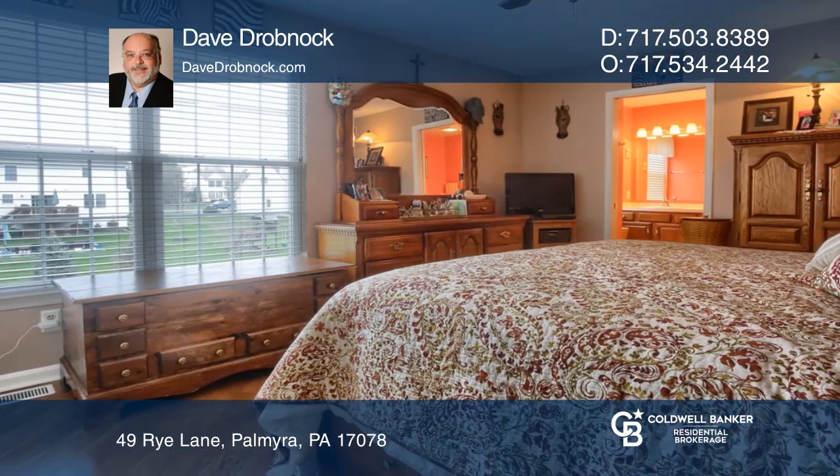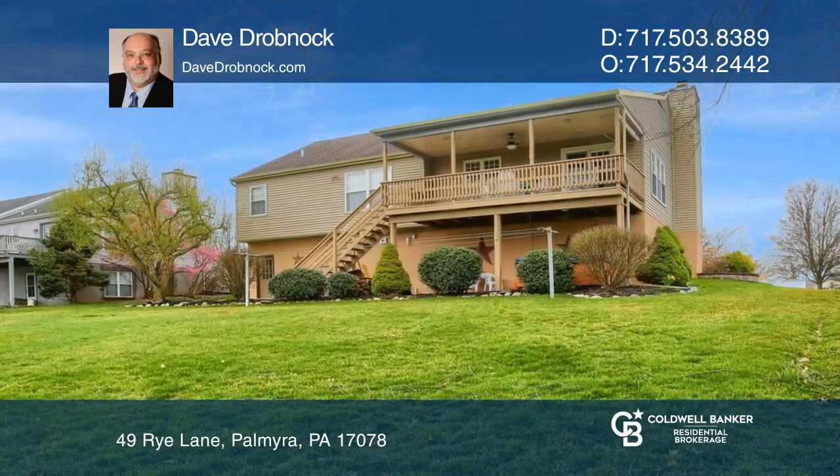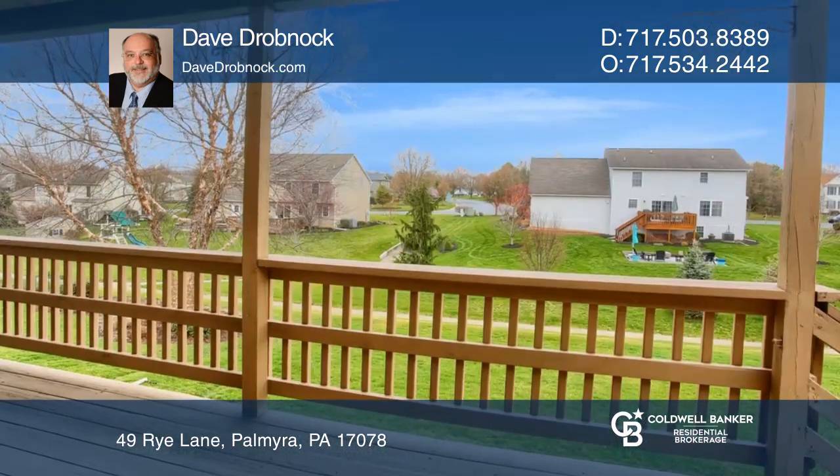Outside, enjoy the large rear covered deck with overhead lighting and a ceiling fan. The lower level offers a spacious family room, half bath, and laundry room.